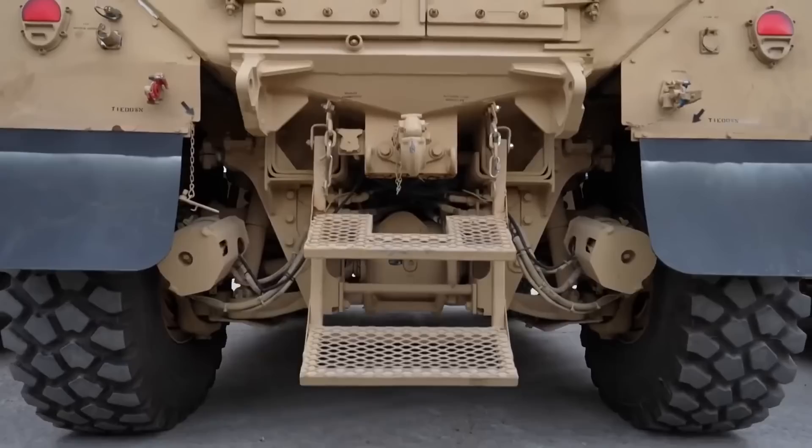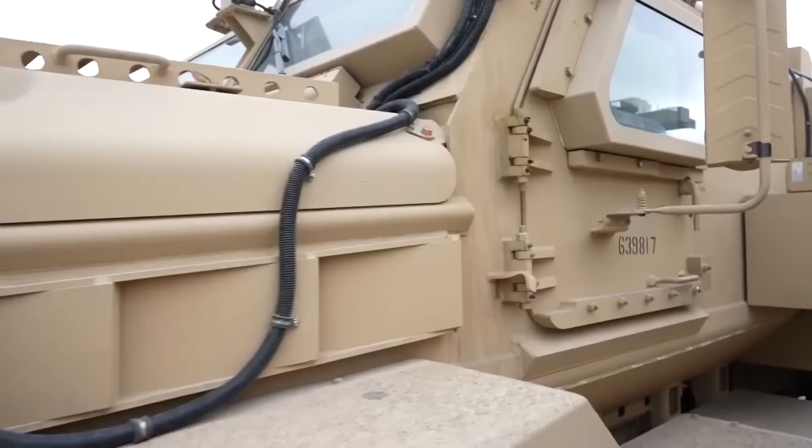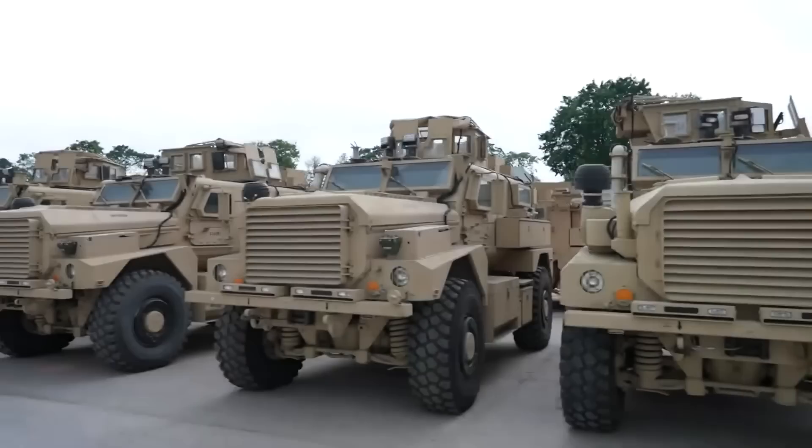South African engineers have really outdone themselves with this one, and it's full of functions and features that make it a standout among its competitors. The Cougar 6x6 is built with a powerful engine delivering 286 horsepower, giving it a top speed of more than 80 kilometers per hour, and it's even able to climb a 35-degree gradient.